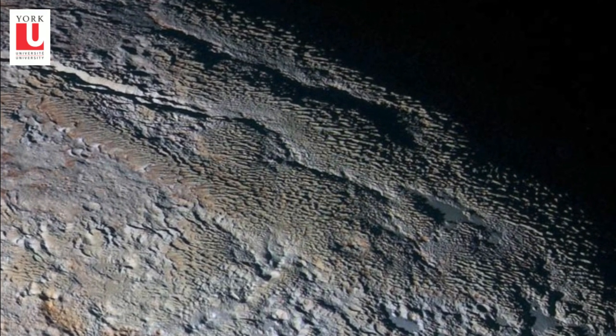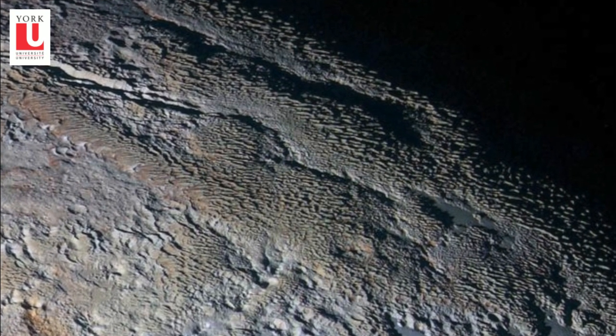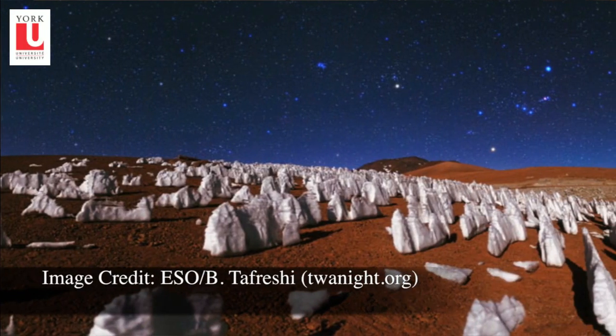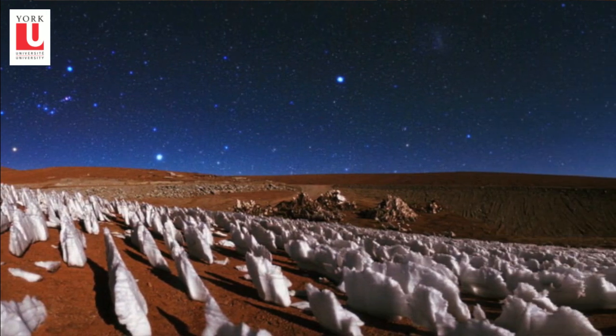By looking at the shapes that have been sculpted into the surface of Pluto, we can tell how these features were formed. It tells us that this particular terrain is quite young and that it hasn't been altered in another way — it's been simply degraded and eroded by the action of the Sun.